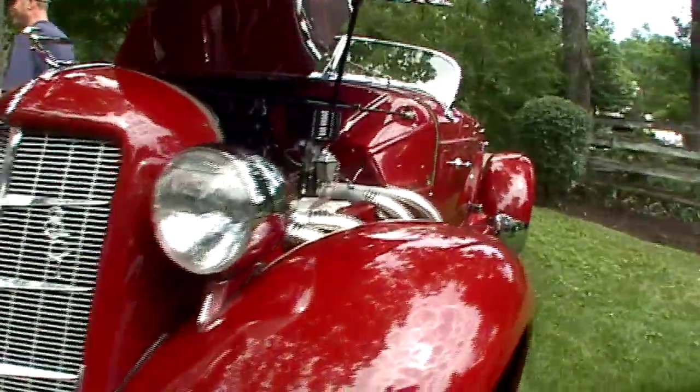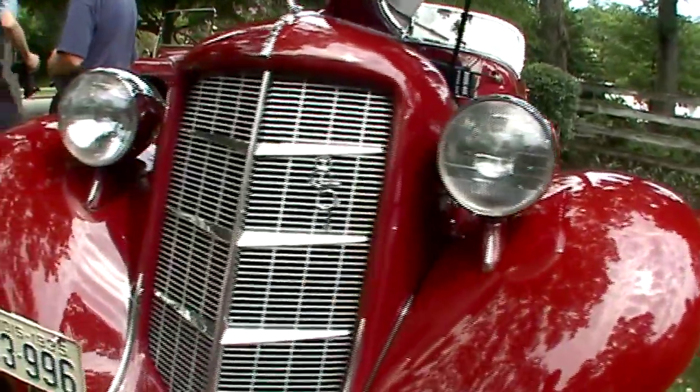It handles and drives beautifully. It's almost too modern a car — it feels too much like a modern car. It handles beautifully, yeah. I like antique cars to feel like antique cars and this one's almost too modern. You don't get the same sense of having a challenge driving it.